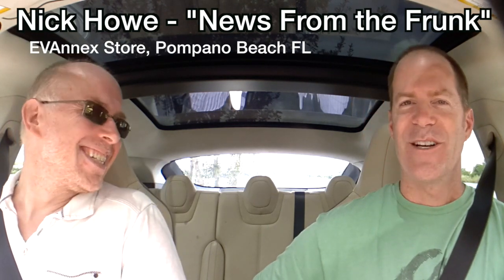Hello my friends! I am here in Pompano Beach, Florida at the EV Annex location. They are a Tesla accessories superstore and I'm here with none other than Nick Howe. Nick, tell us about what you're up to and what you're doing.